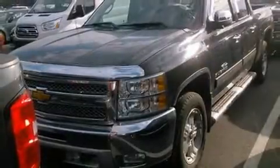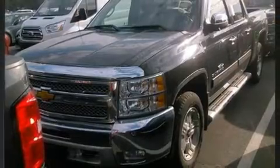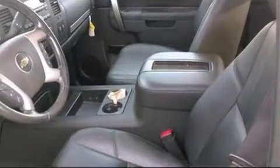Get excited about the 2013 Chevrolet Silverado 1500. It features four-wheel drive capabilities, a durable automatic transmission, and a powerful eight-cylinder engine.